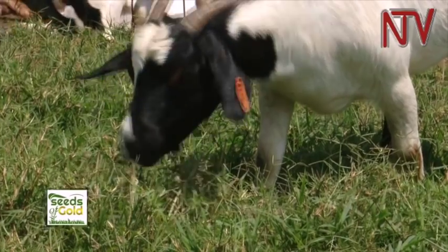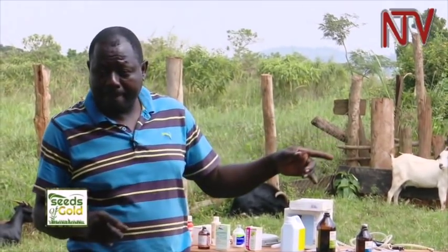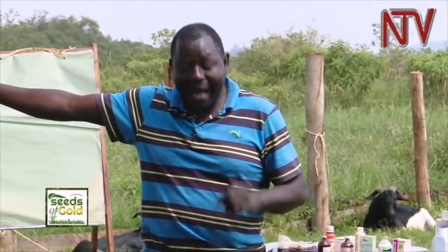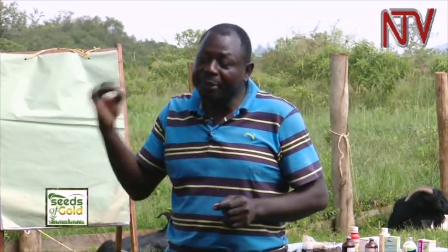The largest of the local breeds is the Mubende, which is what people going into business would prefer. The Mubende can achieve between 35 to 40 kilograms — early studies said 30 to 35 kilograms at 18 months. But don't be surprised — that is under good nutrition. If yours doesn't reach that, it has the genetic potential to get there, but feeding and management will determine whether you achieve it.